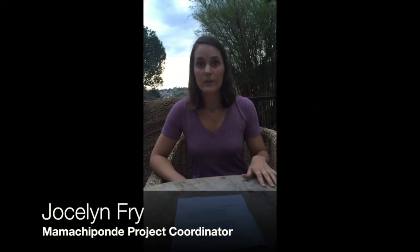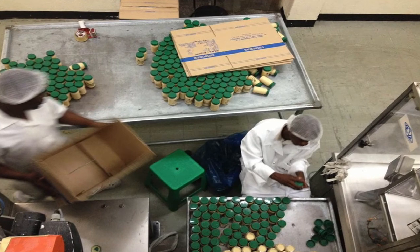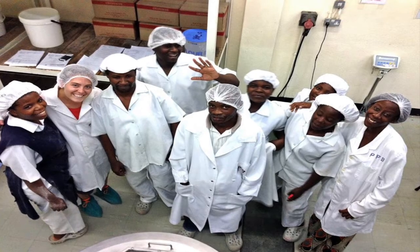There are three different types of food that we're studying. The first is the standard of care in Malawi, which is a corn soy blend — women take that with iron and folic acid pills. The second food group is the corn soy blend with a multivitamin instead of the iron and folic acid. The third group is a ready-to-use supplementary food that we have created specifically for pregnant women, which has all the micronutrients they will need throughout their pregnancy, so they won't have to take additional vitamin or mineral supplements.